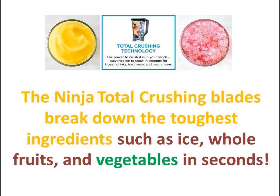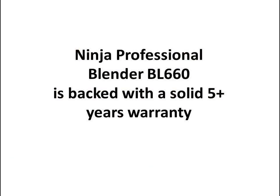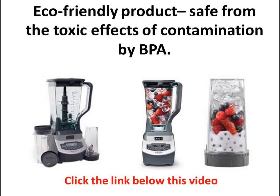The Ninja Professional Blender BL660 has 1100 watts of professional performance power, and this means that in a matter of seconds you can use it to crush even the toughest of ingredients — from vegetables and fruits when you're making healthy smoothies, and even ice if you're suddenly in the mood for some frozen margarita.